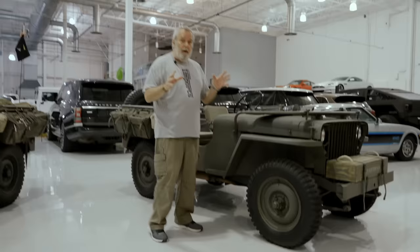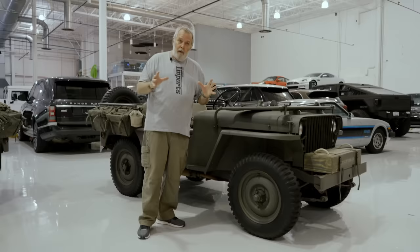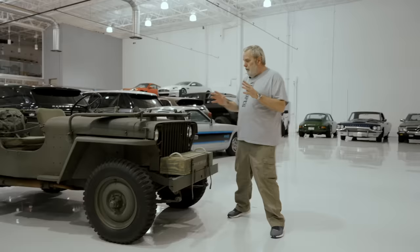You may have heard me talk about it and the fact I was looking for one. I have been looking for one for a while, but I have found it. Why am I so excited by this Jeep? Well, for this simple reason: this Jeep is a 1941 slat grill Willys.